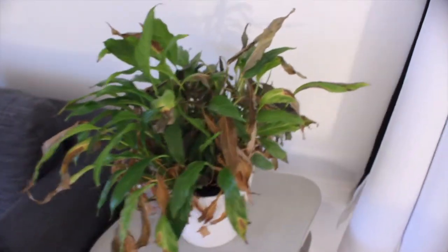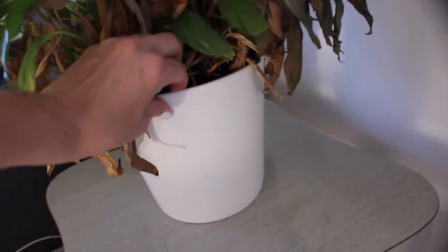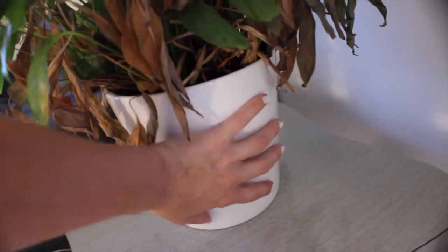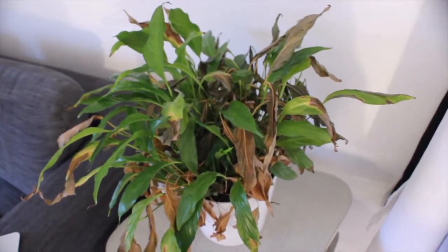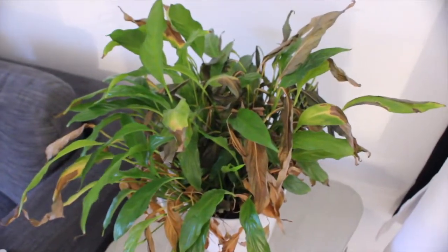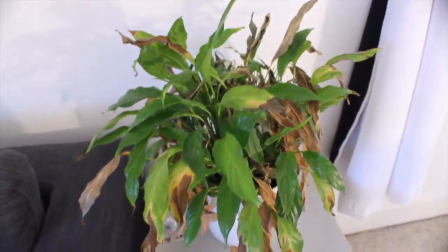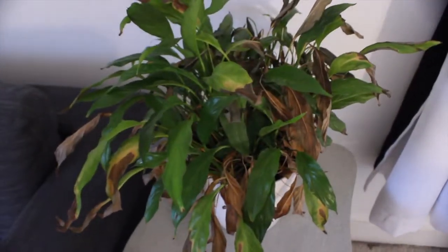Now this next plant is the one whose pot cracked during the move. I transplanted it into a new white pot I got from Home Depot or Lowe's — just a basic white pot but pretty big. This plant was actually my grandpa's; my mom gave it to me and I'm hoping it comes back to life. I've been watering it and keeping it in the sun.